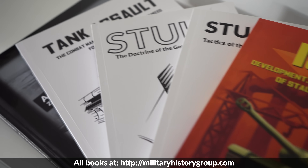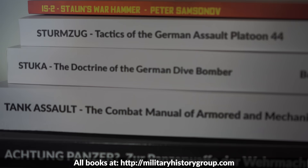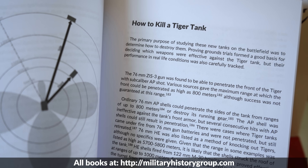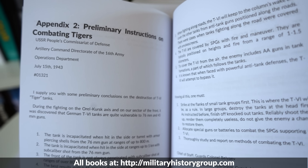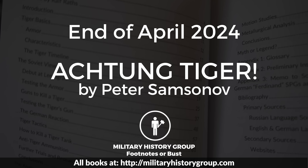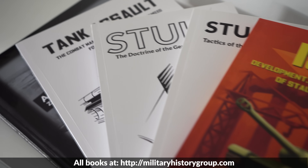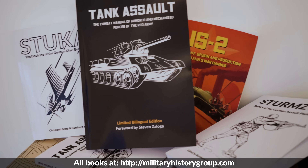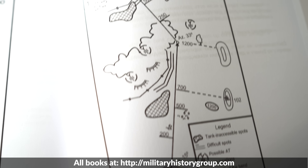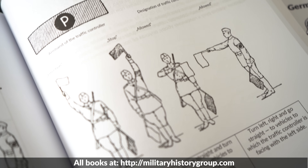A word from today's sponsor, our own publishing house. We have a new book coming out: Achtung Taiga by Peter Tankahive Samsonov. It looks at the Tiger's survivability on the battlefield from Soviet and Western Allied perspectives using primarily original sources. From 23rd April to 5th May 2024, Achtung Taiga is 15% off and all other books are 10% off. Also, this is your last chance to get the limited edition of Tank Assault, the translated Soviet manual on tank combat, which will disappear from the store at the end of the sale.